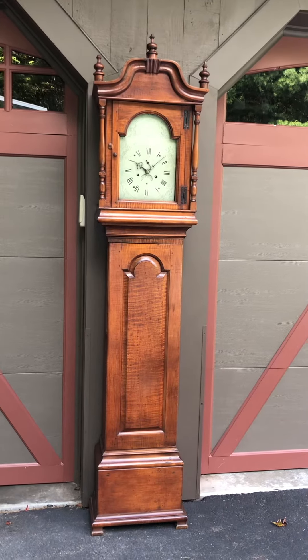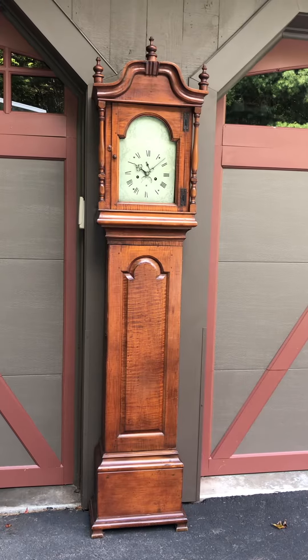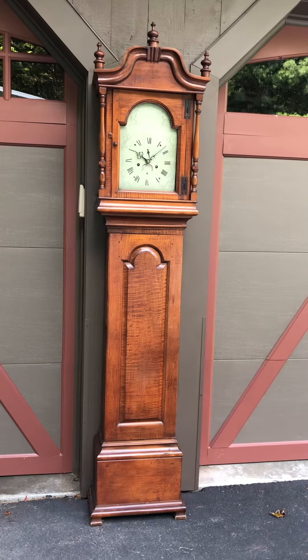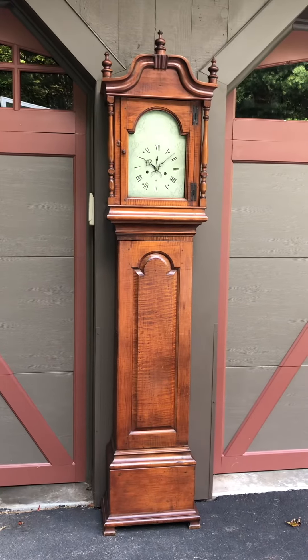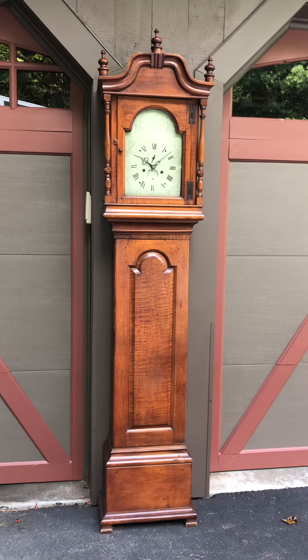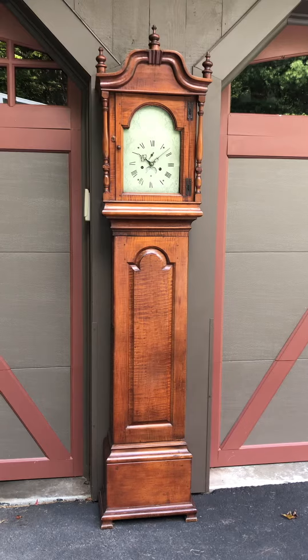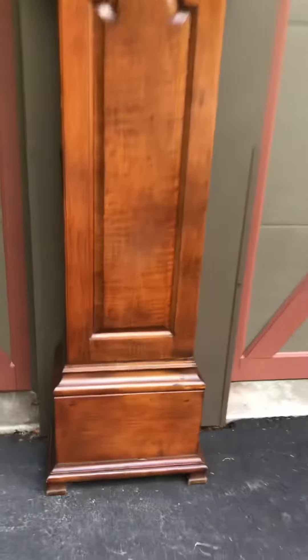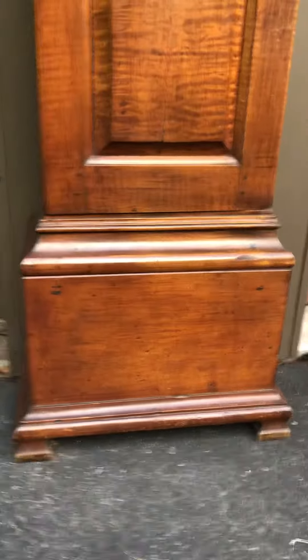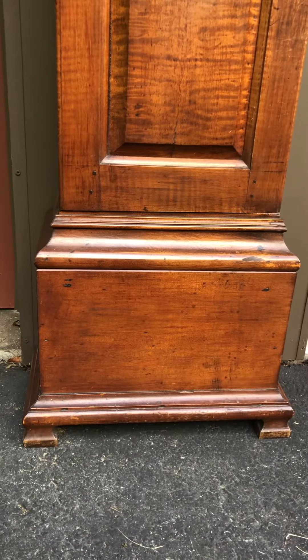We also have another clock that's almost identical to this case in our own collection, signed Paul Rogers. Paul also worked with his son Abner Rogers just after the turn of the 19th century. It's just a fantastic case. Coming to the base — it's suppressed because it's early — it has a nice OG bracket foot.